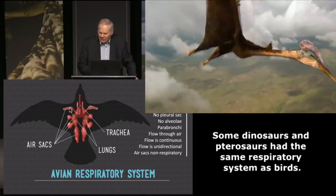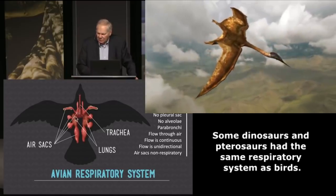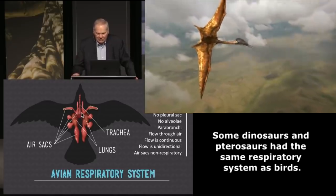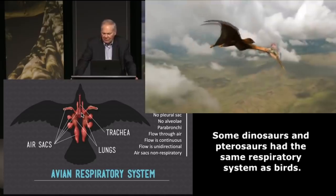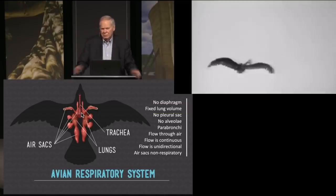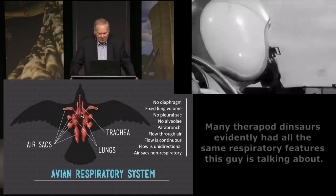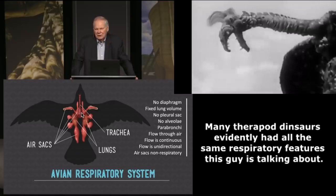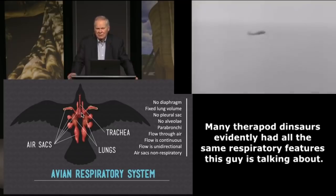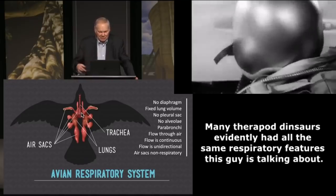How does it work inside the lung? The air comes down the trachea and goes into the two bronchi — there are two lungs, a left and a right. Inside, we have something totally different from any lung on any creature. Birds do not have a diaphragm — that dome muscle that goes up and down to bring air in. Birds have no diaphragm. They have a fixed lung volume; the lung doesn't get bigger and smaller. As a result, birds don't have that lubricated double-walled pleural sac around their lungs.